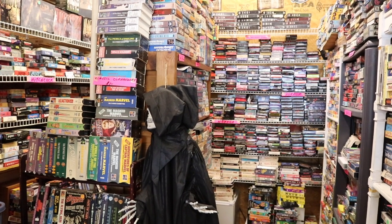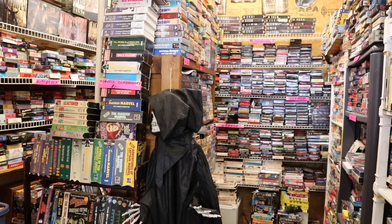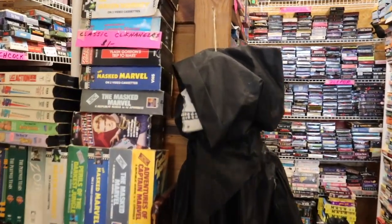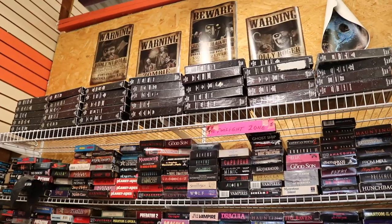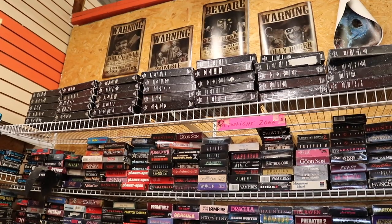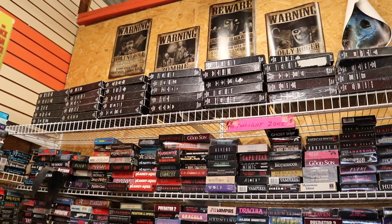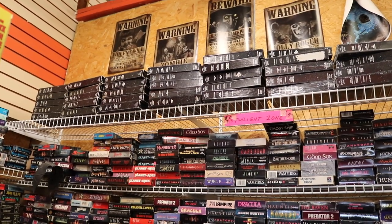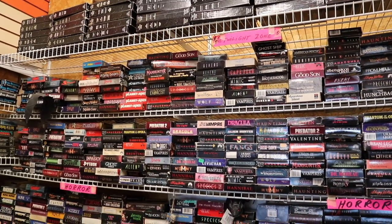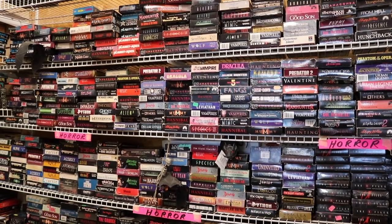I want to show you one of my secret walls of VHS tapes, all devoted to horror movies. Welcome to Fred's — or I'd like to call him Dead Fred's. Starting at the top, we have the entire collection of The Twilight Zone. Each of those VHS tapes have four or five episodes and they are all five bucks each. As I pan down slowly, you're going to start seeing some familiar names — these are all horror tapes.